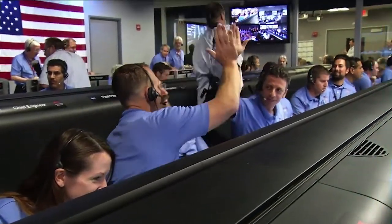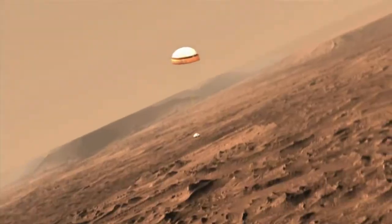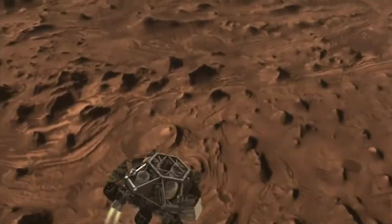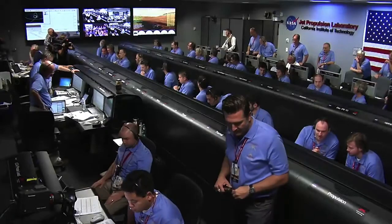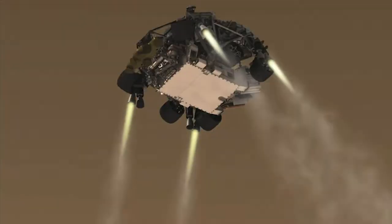We are down to 90 meters per second at an altitude of 6.5 kilometers, descending. Standing by for back shell separation. We are in powered flight. We are at an altitude of one kilometer, descending. Standing by for skycrane. Skycrane has started.